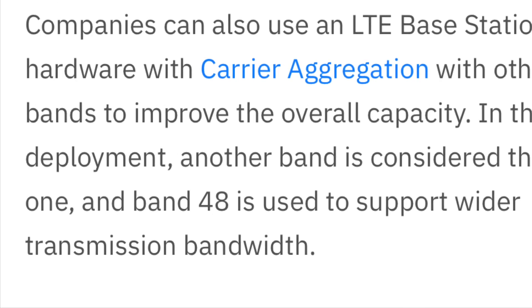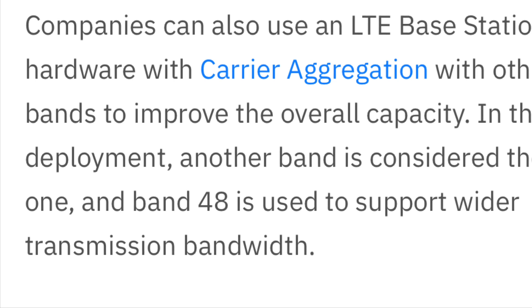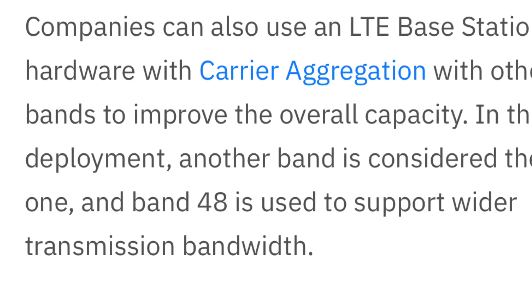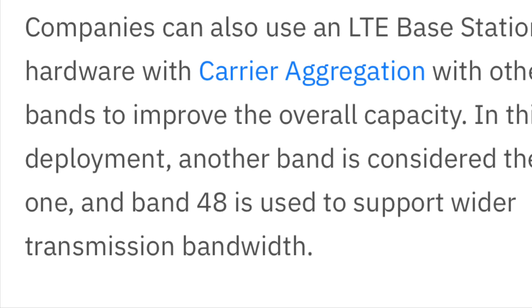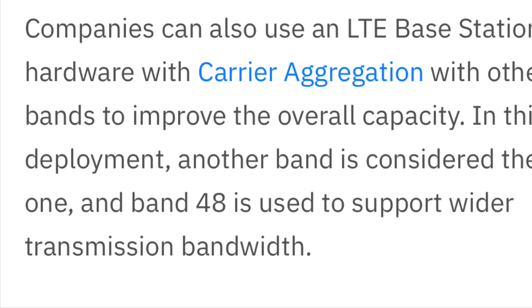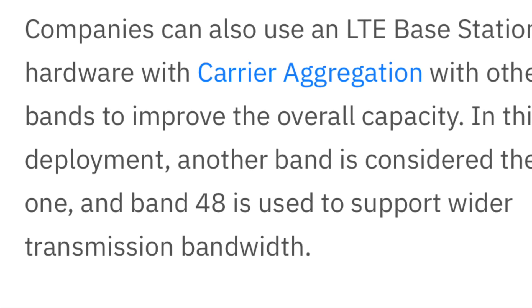If you are a Verizon customer, there's a lot to be excited about with CBRS. The testing I've shared shows it's going to help a lot of people with congestion. Verizon is taking their new capacity layer to the next level — deploying fast and helping with capacity in a big way. I have no stake in any carrier, I'm simply letting people know what's going on with networking so you stay up to date on network technologies.